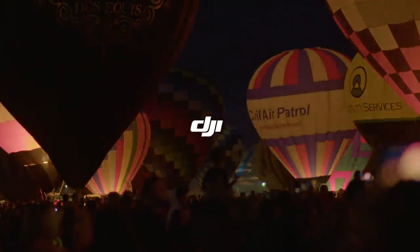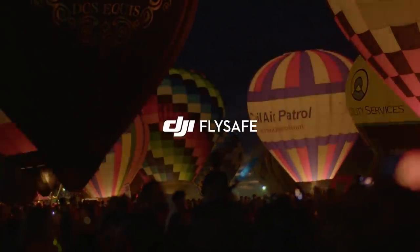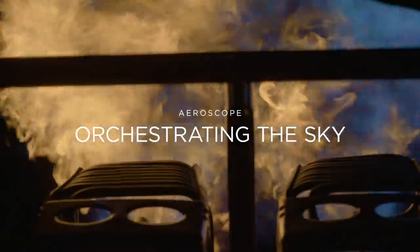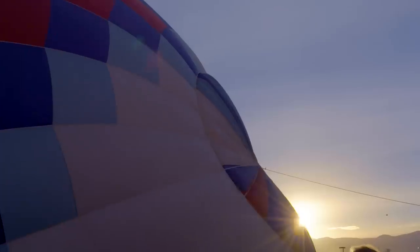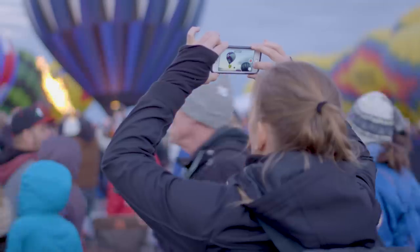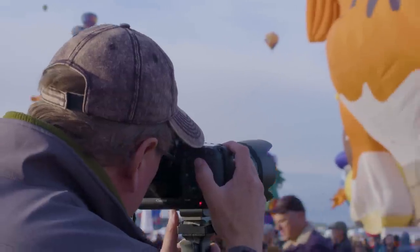I'm pretty sure I was one when I first came. All of these balloons, all of the colors — I just love the sounds. They sort of magically appear as you walk around this big field. This is a great place to take photos. There's nothing else like it.